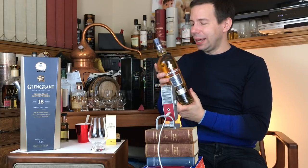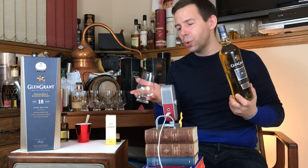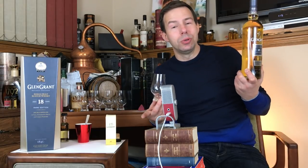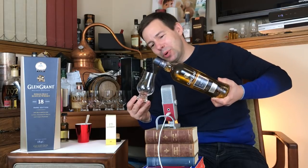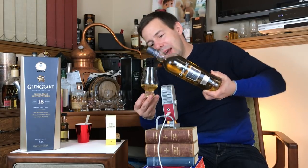I've always liked Glen Grant since the first time I had it. The story goes I'm on a plane and they're selling Glen Grant 16 — the former packaging — this would be around 2014, for $50 US. I drank them all before I even started the channel.